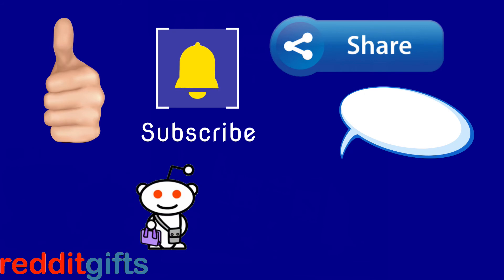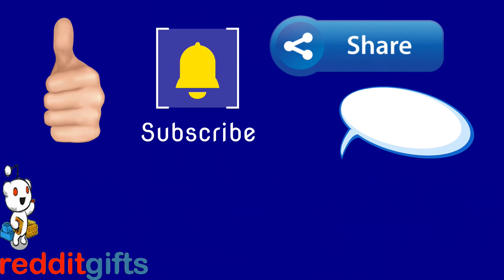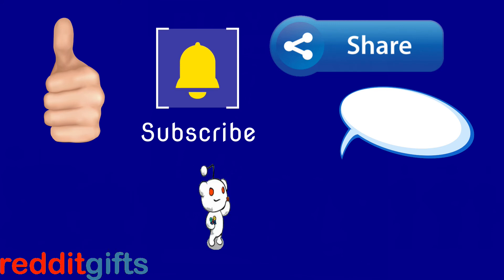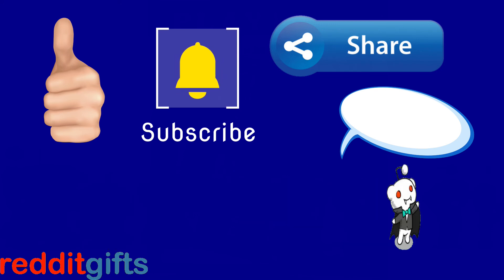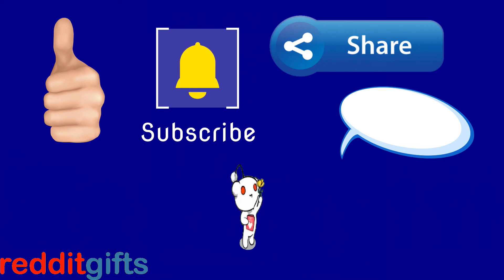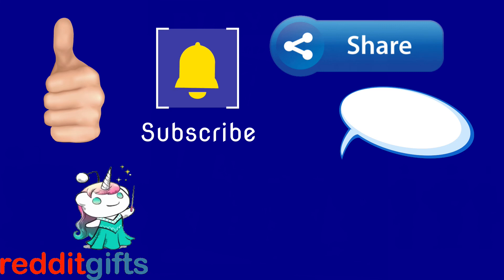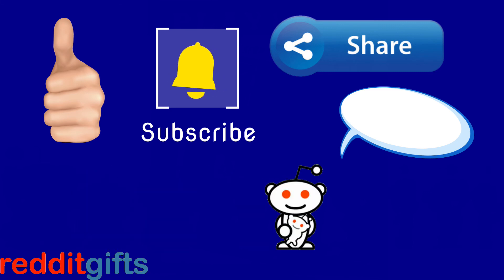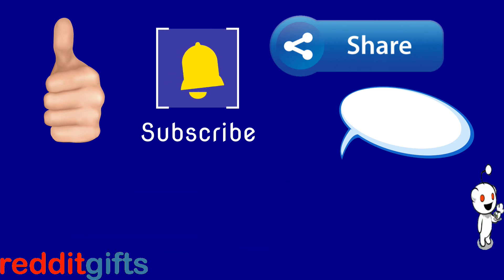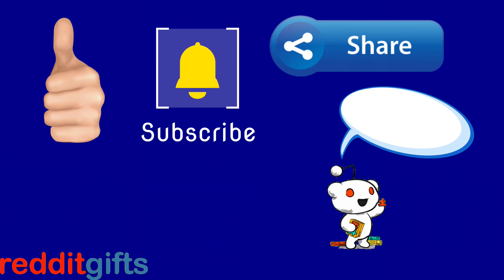If you liked this video, make sure you give us a thumbs up, share the video with your friends, and leave us a comment below. What was your favorite Reddit gifts exchange? Did you see anything you liked that we received in this big bundle? If you haven't already, make sure you smash the subscribe and bell icons so you'll get notifications when we upload new content — at least one new video every week. Thank you for watching and we'll see you in the next one.